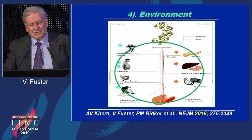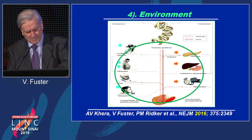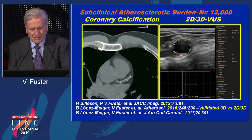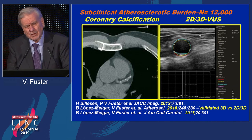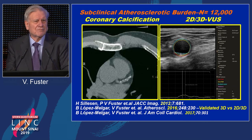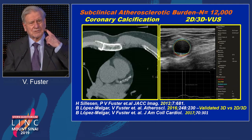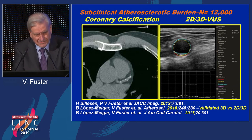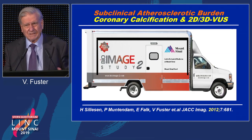Our studies involve 12,000 people in three different studies, and I'm going to emphasize the last one, which is the PESA study. My first question is: what is the impact of the seven risk factors in the development of subclinical disease? I'm going to present new technology — 3D ultrasound. We developed a technology with ultrasound that can measure in cubic millimeters the amount of atherosclerotic disease in five regions of the body: the two carotid arteries, the main aorta, and the two iliofemoral regions. We also use calcification of the coronary arteries.